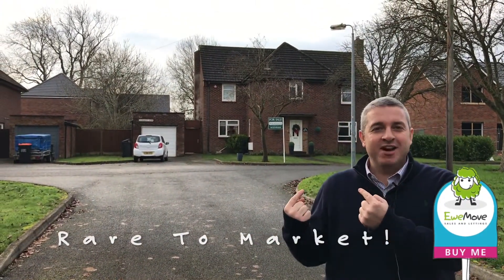As estate agents we use the term 'rare to market' far too often, but in this instance the last time a house sold in this postcode was 2014, so this certainly is rare to market.